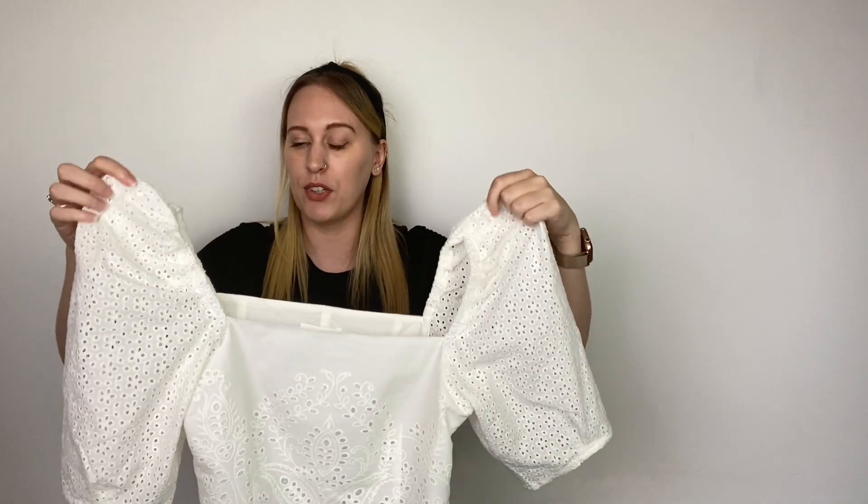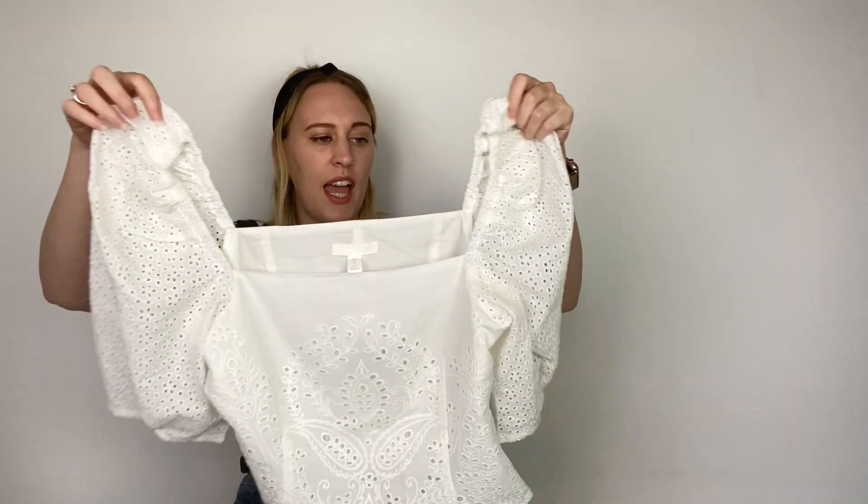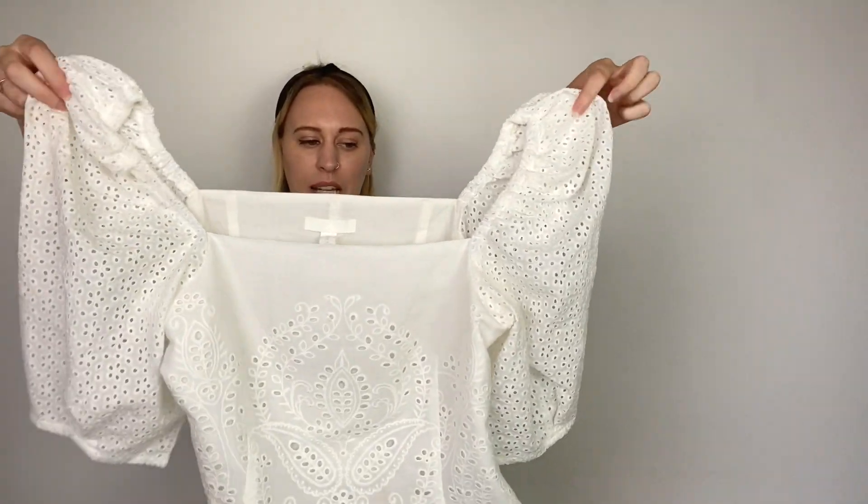There are no prices on the tags so I'll include all the information and links down below. I got this in my usual size 10 and it fits great — it's nice and fitted and snug. If you do have a larger bust like myself it is a little bit tight around there, but I think it looks really good. It hugs you in all the right places and looks really nice. I'm wearing it with a pair of mom jeans.